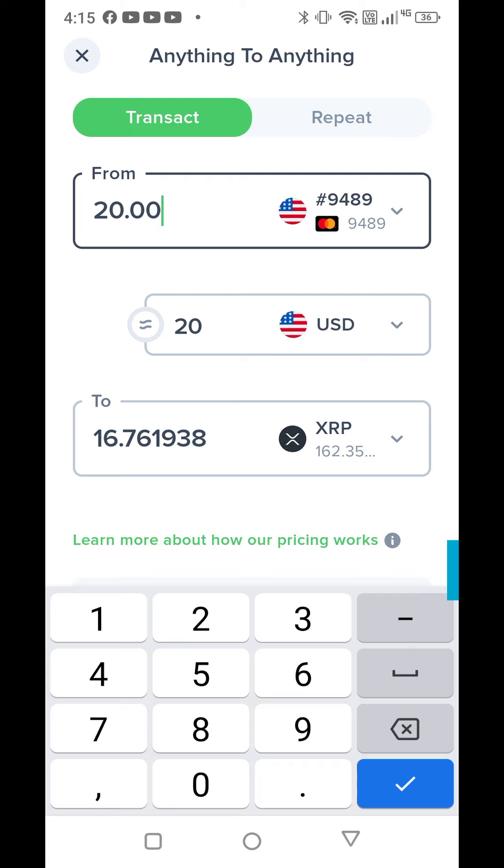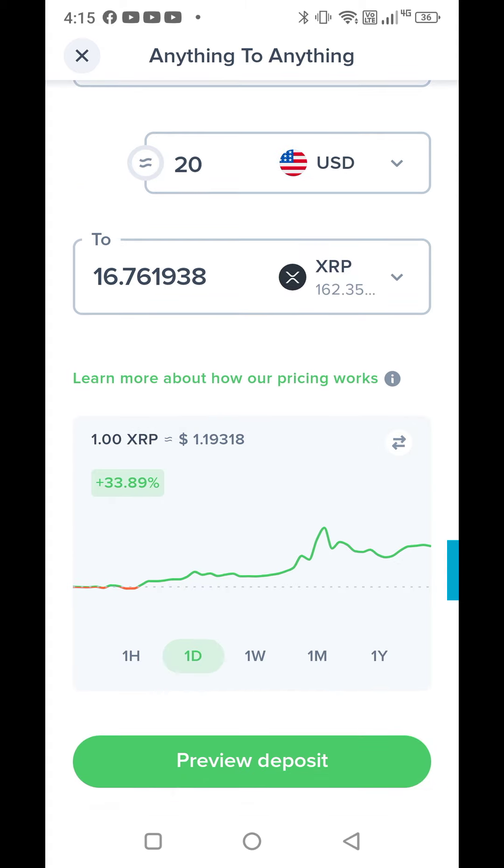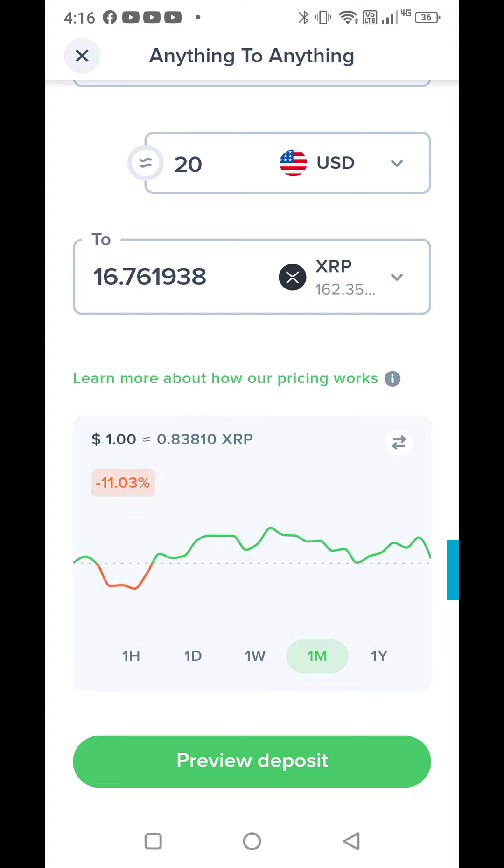I've got it set up with my Capital One card and I'm going to put in $20. It shows I will get 16.76 XRP. If you want to know about their different pricing, tap that little circle 'i' for more information — it'll take you right to the Uphold website and show you the specifics on all the coins. Down at the bottom you can see one week, one month, one year views, and you can see one XRP is $1.19 today versus $0.83 before.